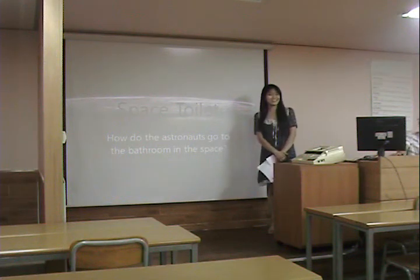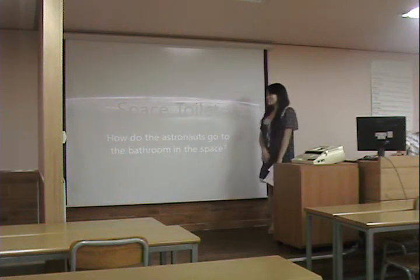Hello, my name is Melinda. I prepared a presentation about the space toilet.